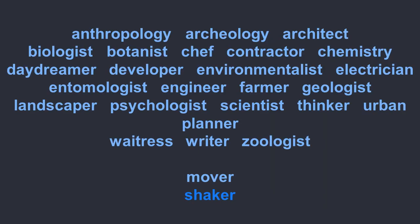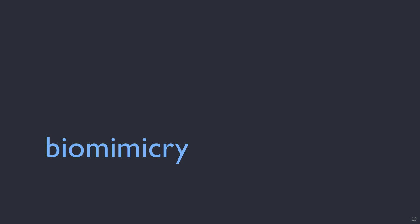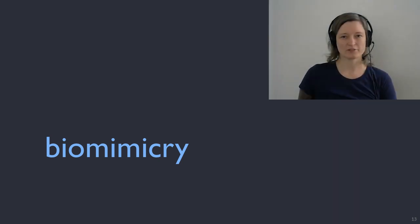This is an approach that can be used by any discipline from manufacturing to art to agriculture. If you care to share your passion or job description to the chat, it would be cool to see what kinds of folks we have here today. Biomimicry is a powerful idea and I hope to show you why during this presentation.